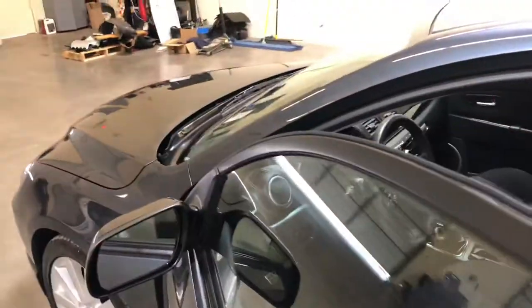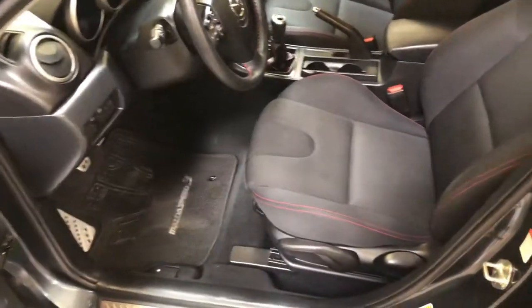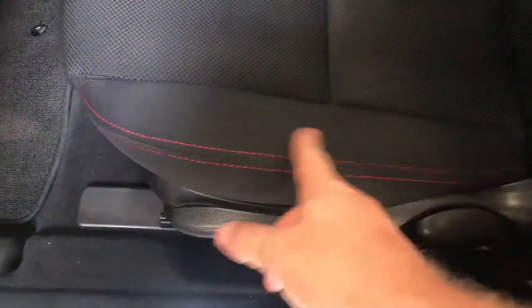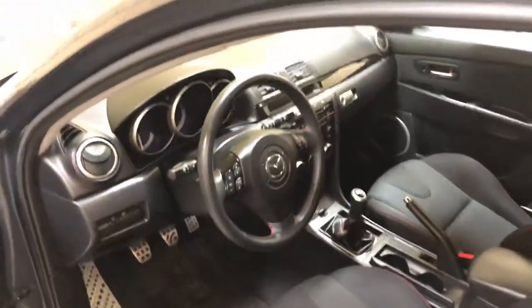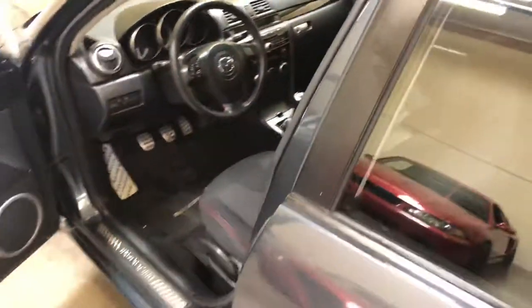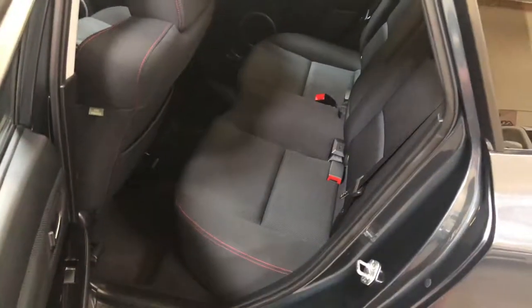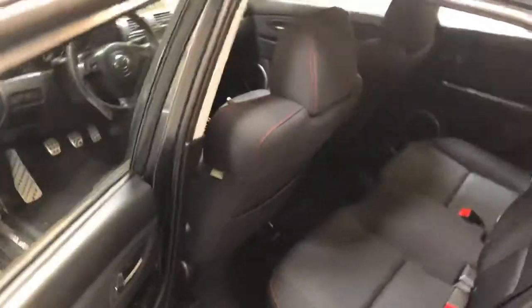The interior is about 10 out of 10. There's no wear on the seats — usually when you get in and out of these cars you tend to see wear right by the stitching, and this doesn't show that at all. This thing is super clean, and I know there aren't a whole lot of them out there in this condition anymore, so hopefully somebody will take advantage of it.